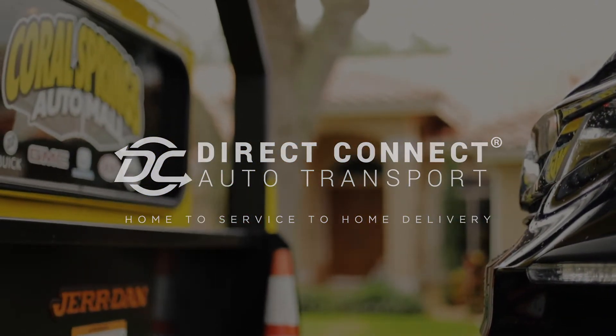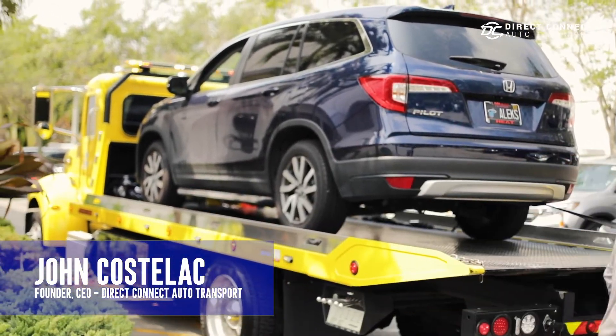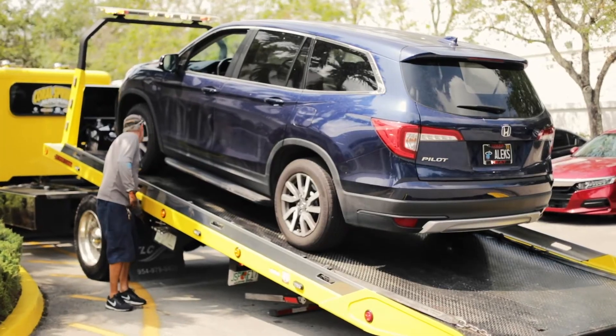Hey, this is John over at Coral Springs Auto Mall. Today we are doing a service department pickup and delivery. The customer has her service light on, and she's a little apprehensive about coming into the store just with all the restrictions that are in place right now, but we are going to the house.